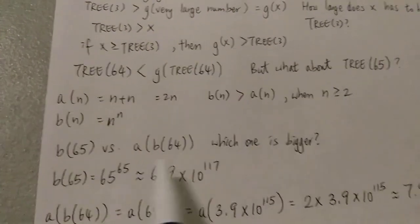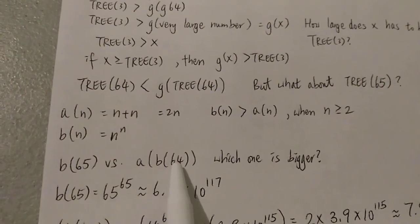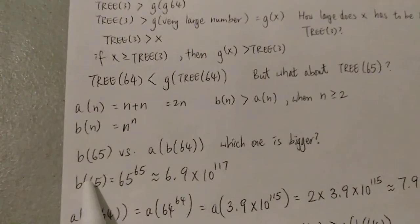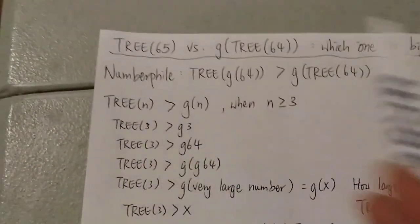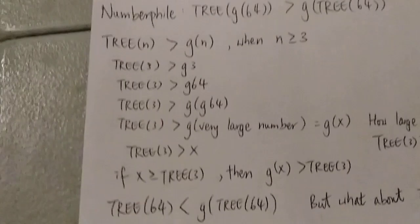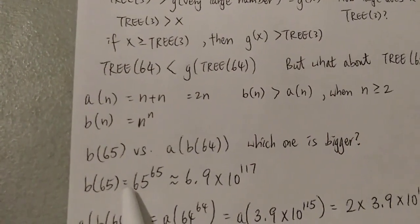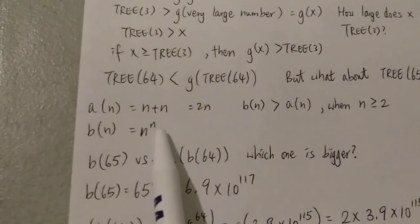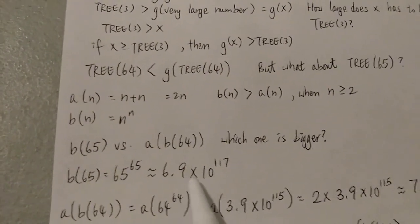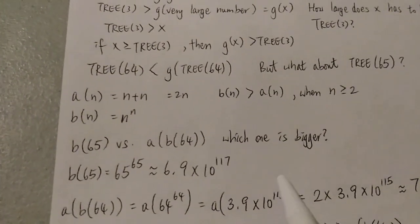Now let's look at: which one is bigger — b(65) versus a(b(64))? We use 65 because that mirrors the original question in an easier-to-explain way. b(65) is equal to 65 to the power of 65, by definition of b(n) = n^n. So 65^65 is around 6.9 × 10^117 — this number has 117 digits, which is bigger than a googol.